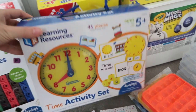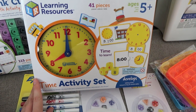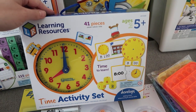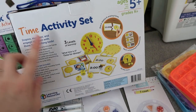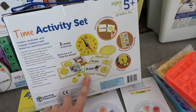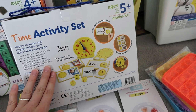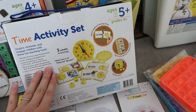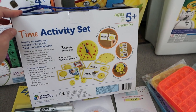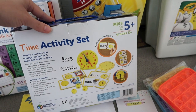This is another thing I found at Target by Learning Resources — it's a time activity set. Right now my six-year-old is currently learning how to tell time on an analog clock, so when I saw this I thought it was perfect. On the back you can see it includes a clock, some matching cards, dice, and areas where you can draw the hands of the clock. I picked this up especially for her but also for the older kids as a refresher, since most of the clocks we have these days are digital.